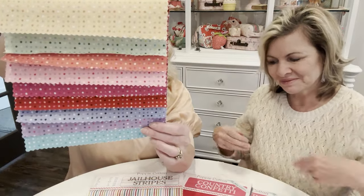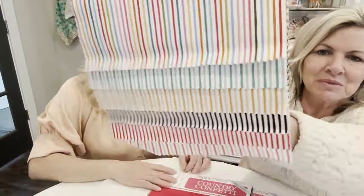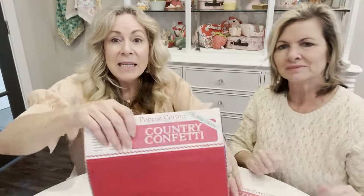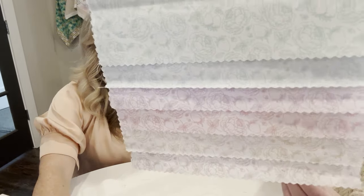Introducing Poppy's Basics coming January 2024: beautiful Seeing Spots — an ombre dot in gorgeous colors; Jailhouse Stripes in one-yard bundles, perfect for binding; 18 new Country Confetti colors to add to the existing 39 total; and our low-volume Berries and Blooms — just beautiful.